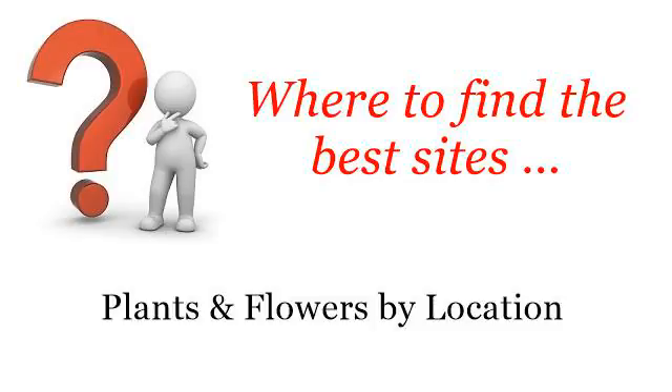Where to find the best sites? Plants and flowers by location. The best internet resources about Outdoors Air Escape Plants. These are the best resources we could find on the web.